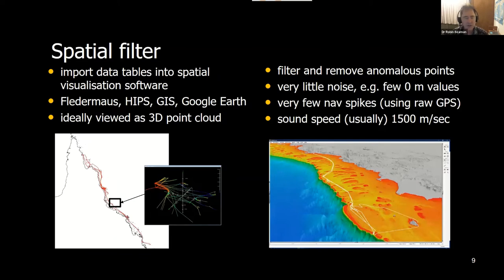The next level is spatial filtering, which can be done through specialist hydrographic software or even a text tool to do sorting and look for anomalies. We have access to Caris HIPS software and also Flattermouse. Ideally you want to put the data into a 3D point cloud so you can look for visual anomalies — automatically or manually remove them. We manually do it; it doesn't take too long. Generally, even without filtering, we find very little noise and very few navigation spikes.